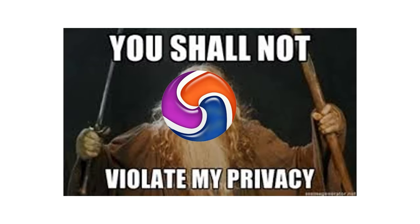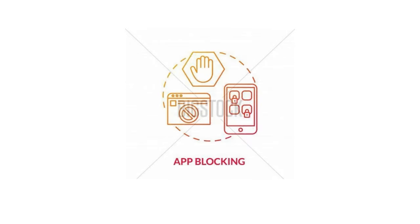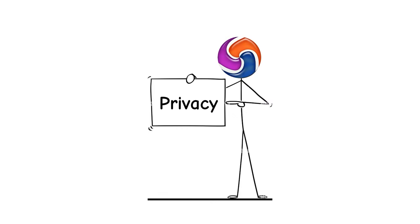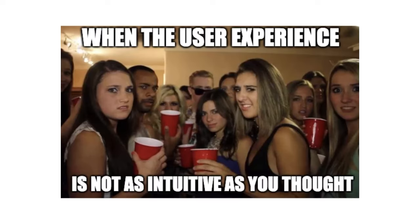Epic Privacy Browser, built with privacy as its core focus, offers robust privacy features like built-in tracker blocking, encrypted proxy, and one-click data deletion. With its emphasis on protecting user privacy and anonymity, Epic Privacy Browser provides a secure and private browsing experience without compromising on performance or convenience.